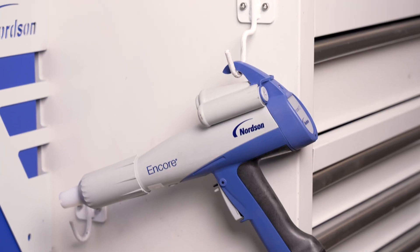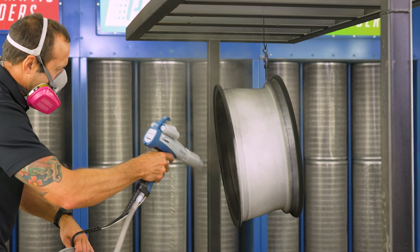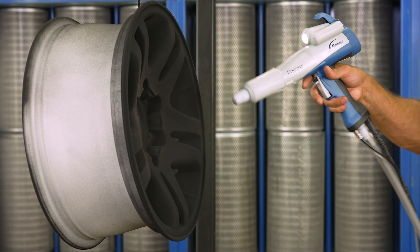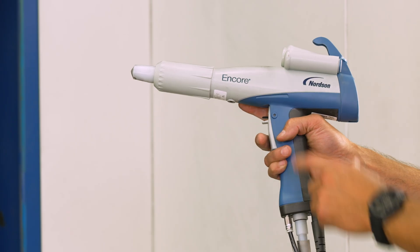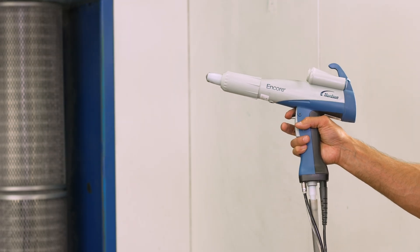Moving on to the gun — the Encore VT gun is lightweight and well balanced, reducing hand fatigue for all-day spraying. It also features a gun-mounted light for better visibility in low-lit booth areas, and a purge trigger that clears powder buildup in the powder path, which is great for cleaning between colors.